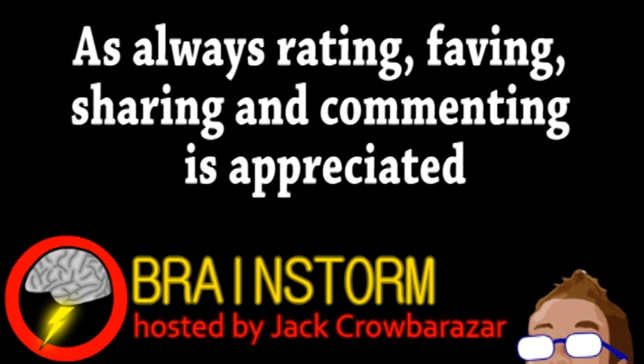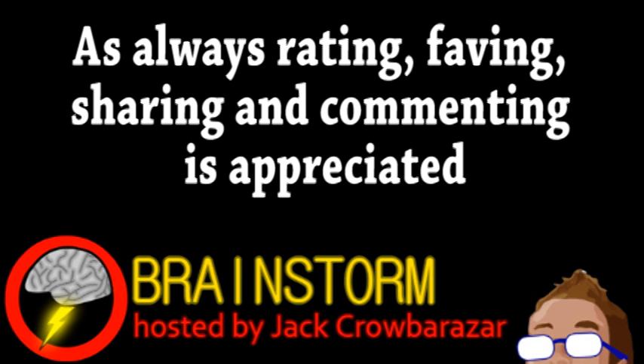Hope you enjoyed this episode. If you did, please consider subscribing, and be sure to check the links in the video description.